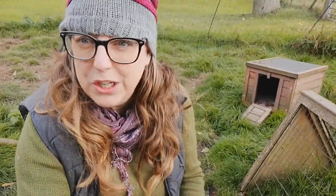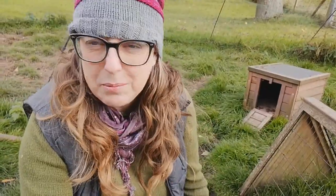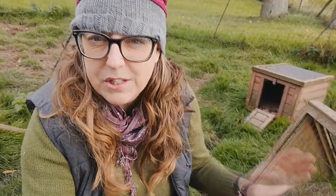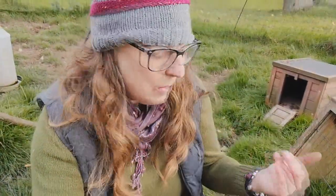Thank you so much for watching. If any of you are considering taking on any chickens — whether you've never had them before or you've already got chickens — please do consider taking on ex-batteries. It's so rewarding and it makes such a difference to their lives. These birds, otherwise, today would have been the end for them — they would have gone to slaughter. But all these people like myself have made that journey, brought them home, and we're going to show them the love and care and attention that they really, really deserve.